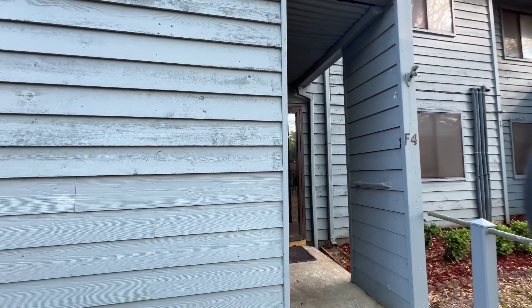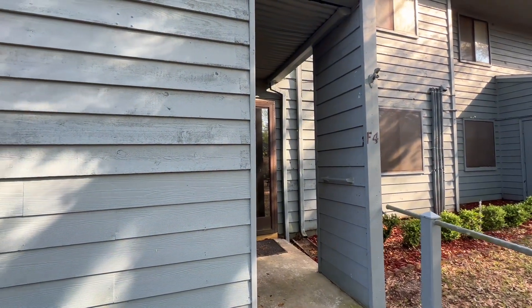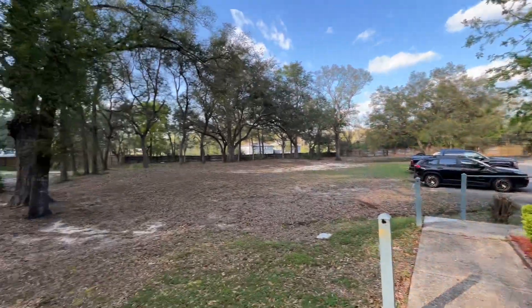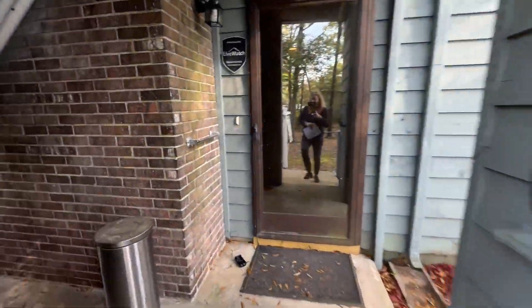We are at, again, 7025 Fairfield. This is unit F4. This is the exterior of the unit. Parking lot — that's this little area here. Storm door.